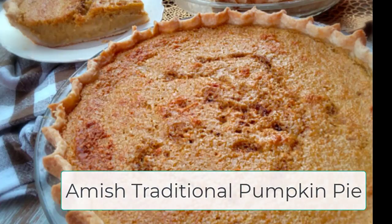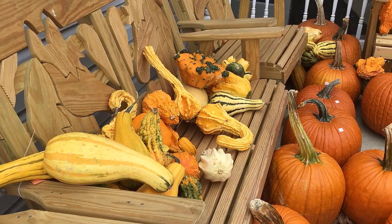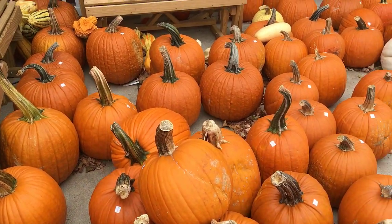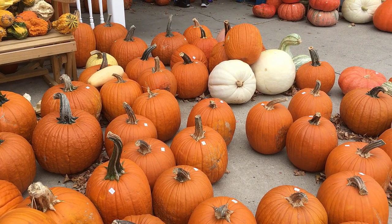Last but not least, how can I share pumpkin recipes without sharing a traditional Amish pumpkin pie recipe — and there you have it. I hope you get to make one of these pumpkin recipes, try something new, see if it's different than what you've been using, and enjoy your fall. Get outside and enjoy this beautiful weather, and thank you for watching. Have a blessed day — don't forget to subscribe and leave me a comment below.